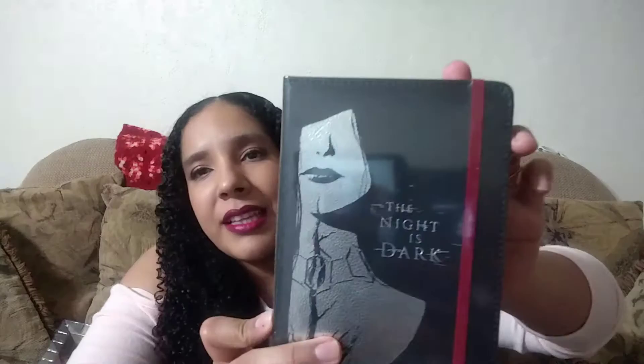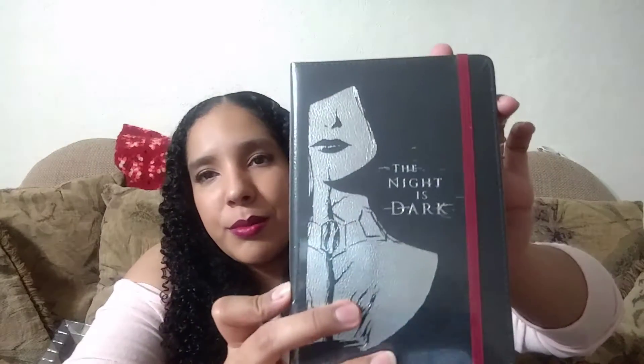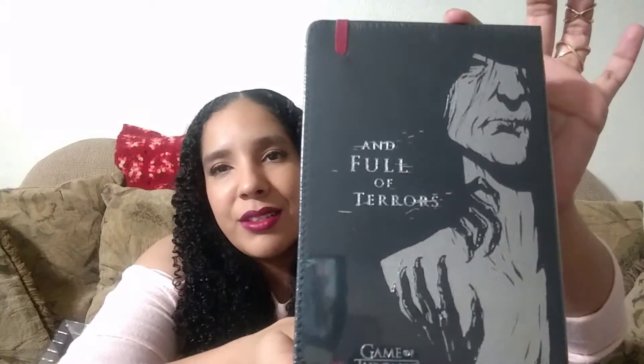The next item in the box is a Game of Thrones journal. It says 'The night is dark' on the front, and on the back it says 'full of terrors.' This is really nice. I'll have to admit that I am a journal and diary person — not so much to the point that I actually write in them. I just like to collect the notebooks. I write like two days' worth and then never use them again. But this is really nice, and I've definitely had an obscene notebook and journal collection.